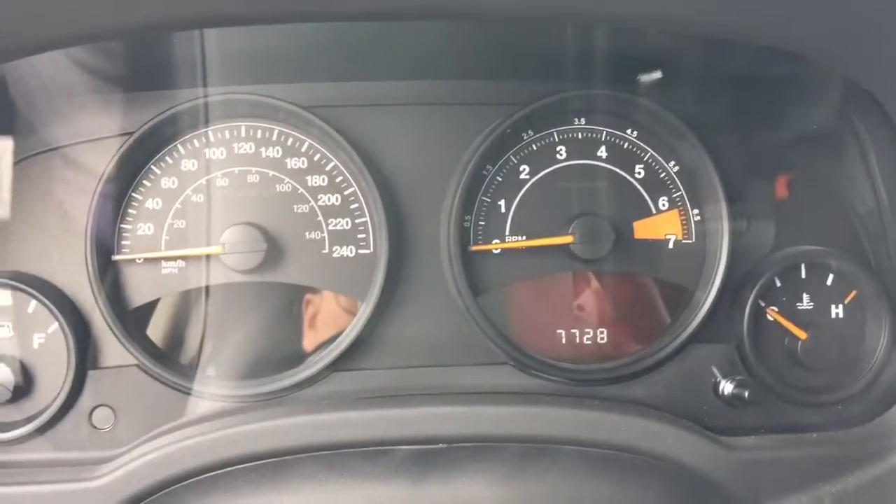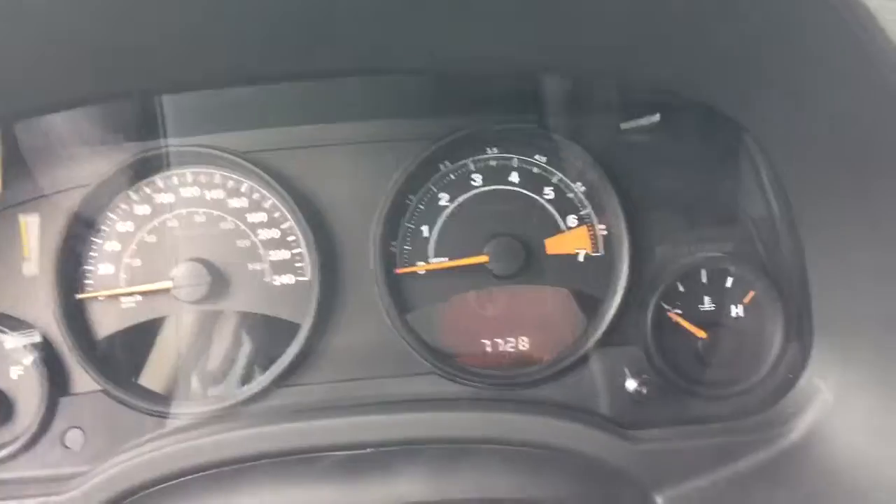This unit only has 7,728 kilometers — extremely low mileage.